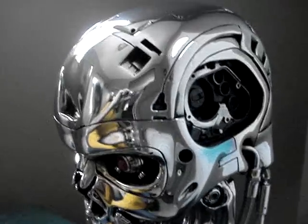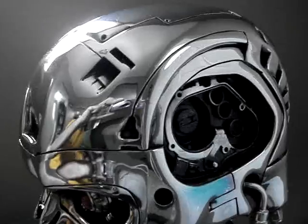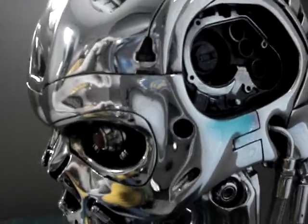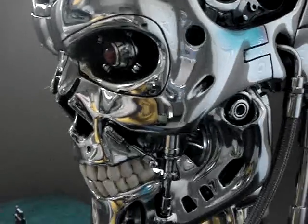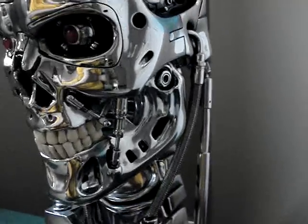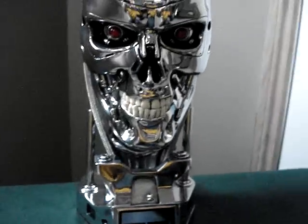I would love to have the one-to-one scale life-size Terminator endoskeleton, but the chrome one is totally sold out at Sideshow, and if you find one on eBay it will be worth around ten grand — which is crazy. They do have the battle damage one right now.